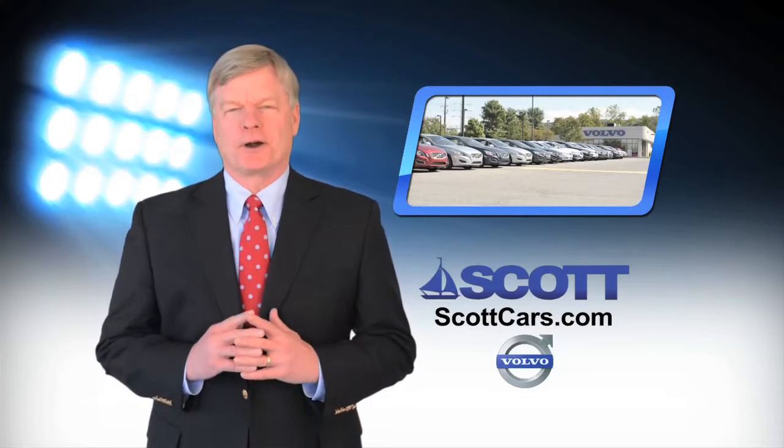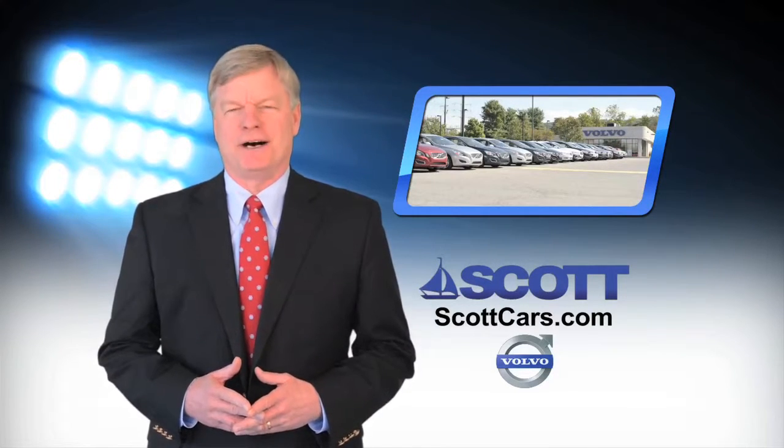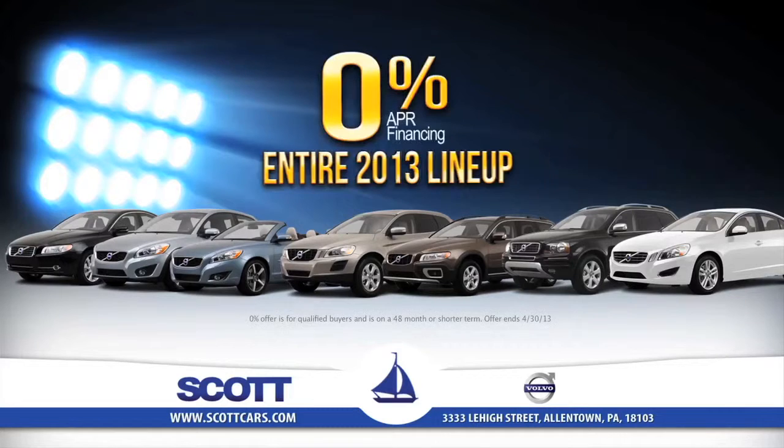Spring is here, and we're offering our best deals of the year at Scott Volvo. First, you'll get 0% APR financing on our entire 2013 Volvo lineup. That's 0% financing on every new Volvo.